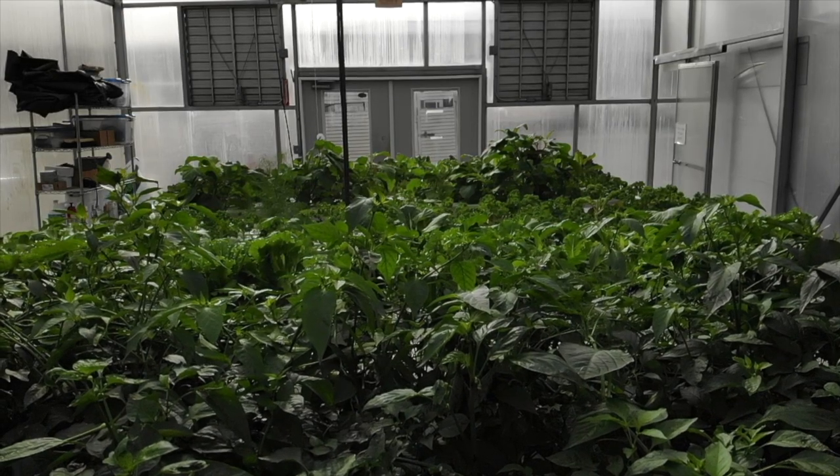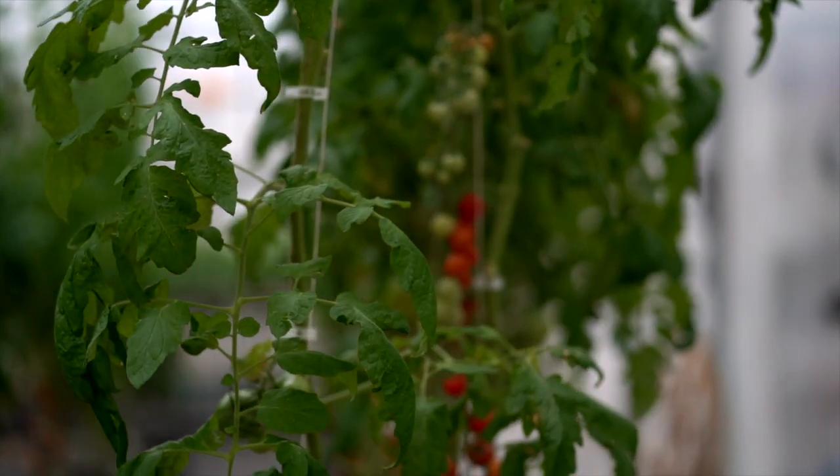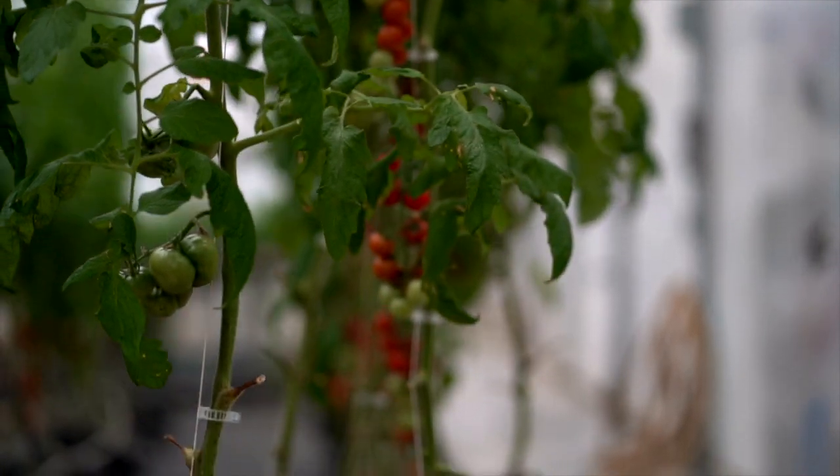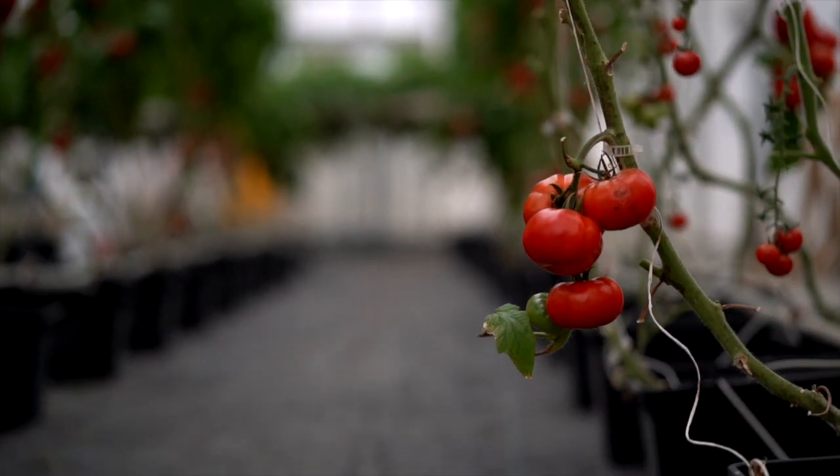From a grower standpoint, peppers have the lowest nutritional demand followed by tomatoes. Each will take several months to produce fruit, but once they do they'll produce it for a very long time. Both of these nightshades are on my love list.